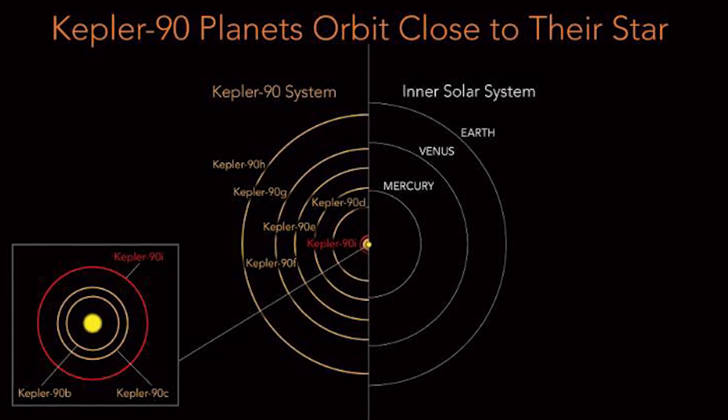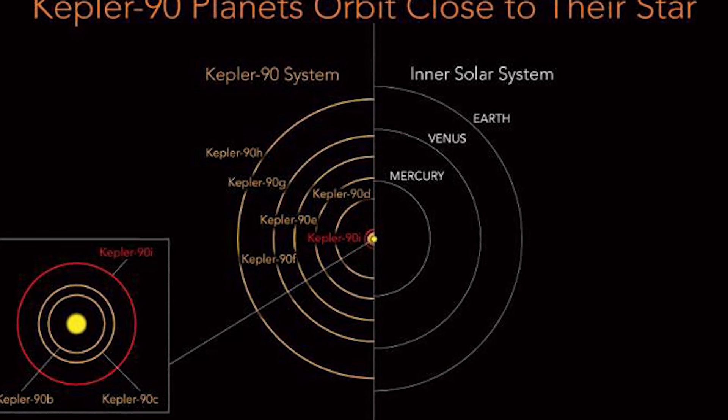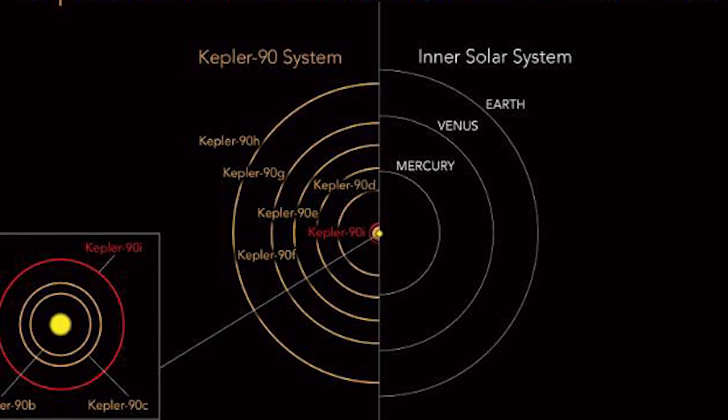Check out this diagram — Kepler-90 is on the left and ours is on the right. It's got a planet that's very similar to Mercury, and yes, there is a planet in this solar system that orbits the star at a similar distance as our own planet. This is the first time that 8 planets have been found orbiting another star, and it was done using a new method that is expected to find even more planets.